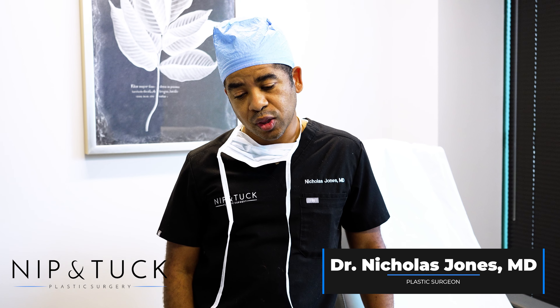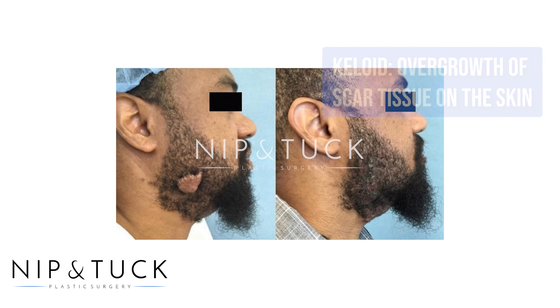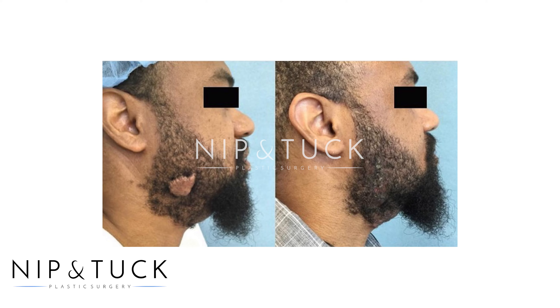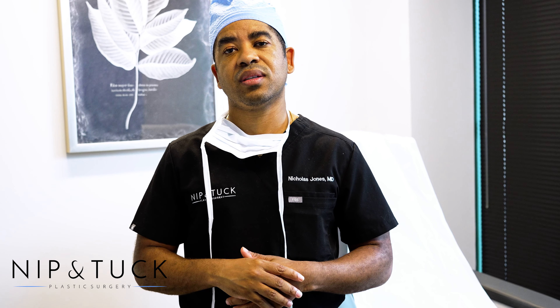So we're talking about keloids today. A keloid is an overgrowth of tissue that grows outside of the boundaries of the wound. Keloids are more common in pigmented individuals. Some people have a higher tendency or are predisposed to forming keloids — if you have a family history of keloids or if you've had keloids from previous scars, you're more likely to develop them.